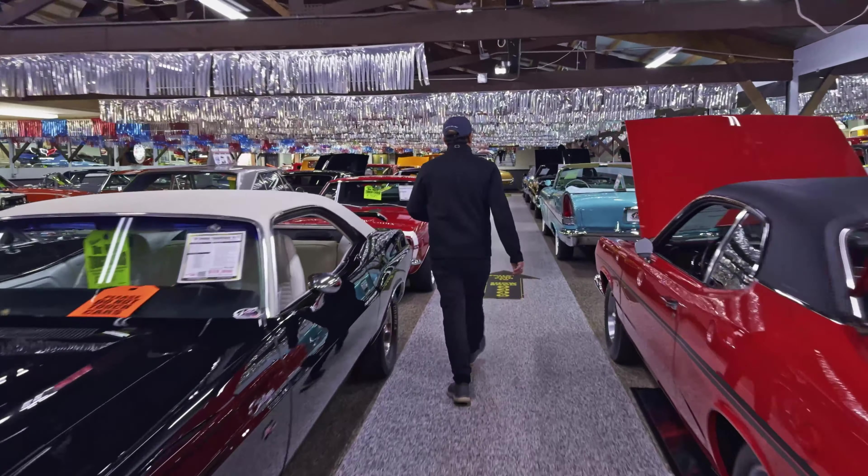We walk into the showroom and what's the first car we see? A 67 GTO Convertible. I apologize about the colors — red with white — that's just amazing, beautiful. I think this one has four-wheel disc brakes added to it. It's a four-speed transmission, 400 motor. Just picture yourself cruising down the road — the whole family can enjoy it.